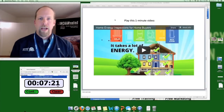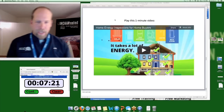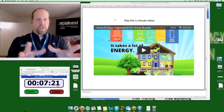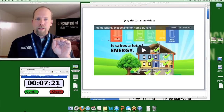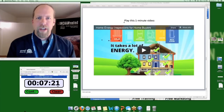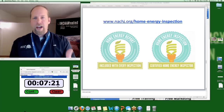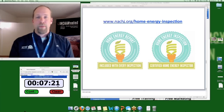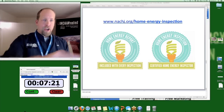That's a video free to use to promote your home energy report service. If you're going to provide it for free, this is the video to embed on that page. You also need logos showing you are certified — 'I'm a certified home energy inspector, certified by InterNACHI' — or a logo saying a home energy report is included with every inspection. You can get those logos at nachi.org/home-energy-inspection.